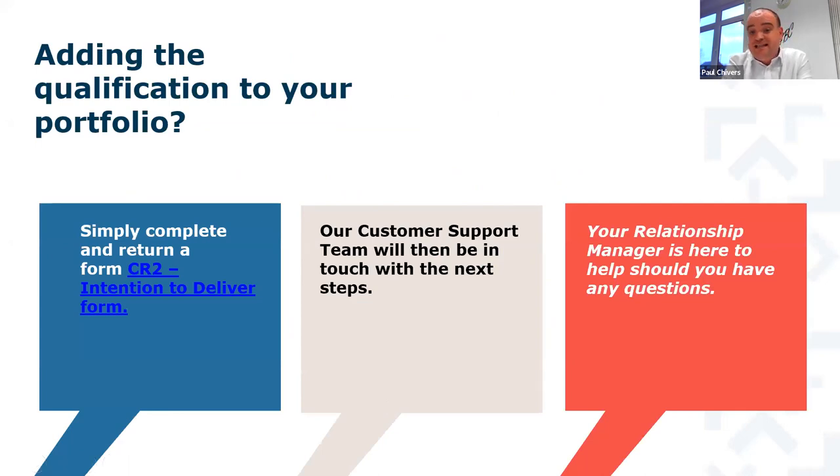To add this qualification to your existing portfolio, we have an internal form called a CR2 — the intention to deliver form — which is very straightforward if you're already set up as one of our centres. Complete and send it to us, our customer support team will be in touch to take you through the process, and your individual relationship manager will be on hand for any questions. All of the relationship management team are on the call now.